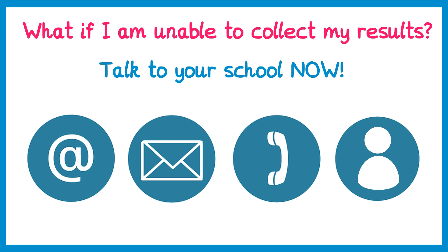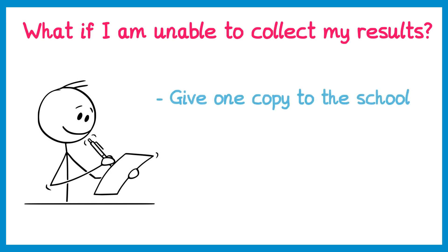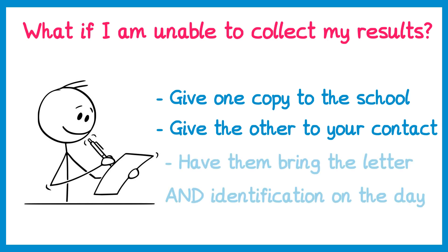To nominate someone, write two identical letters to the school's exams officer, signed by you, explaining exactly who is going to collect your results — usually a family member. Give one copy to your school before they break up and the second copy to the person collecting on your behalf. On results day, have them come into school with the copy of the letter and some identification, such as a passport or driving licence, so the school can verify who they are.